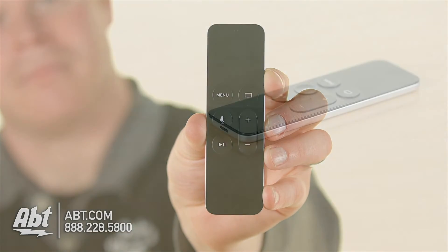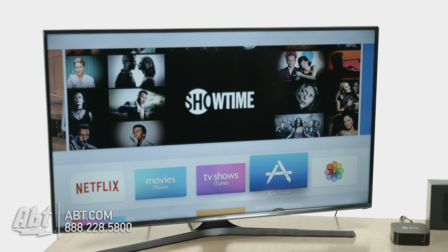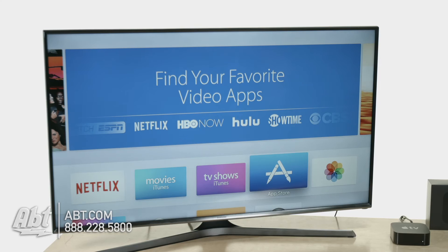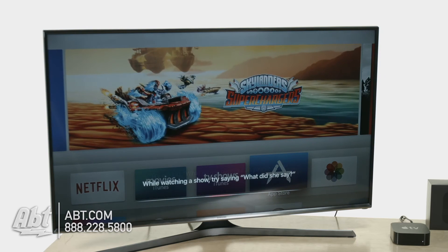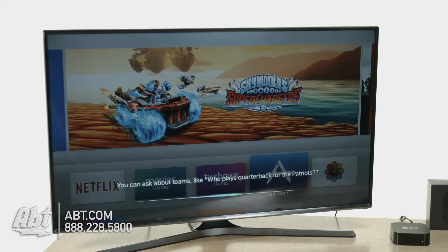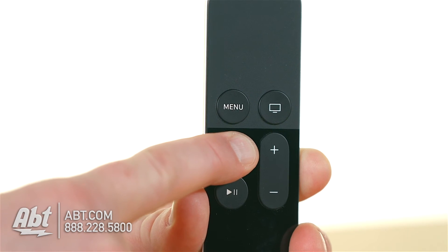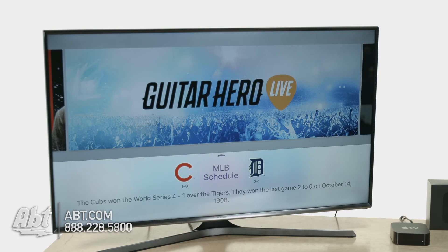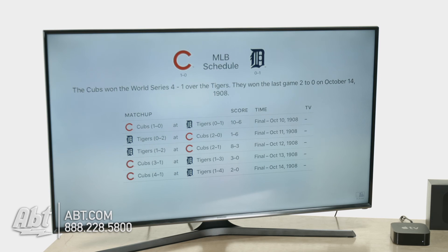The new Apple Siri remote control obviously features Siri, and it's really going to be the way you control everything. I'm going to tap the microphone button — it tells me to hold it down to speak. If you stay on this screen it scrolls through fun ideas on how to use Siri, which is helpful since people often don't know how to interact with it. Let me try: 'Who won the World Series in 1908?' I can scroll up and it shows more information — looks like MLB.com is responsible for that data, shown in the bottom right.